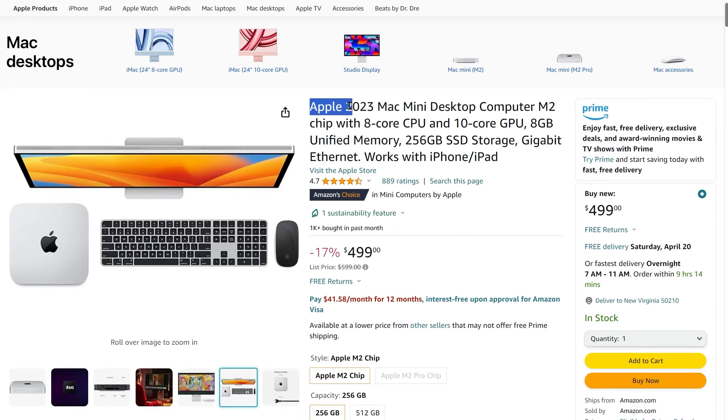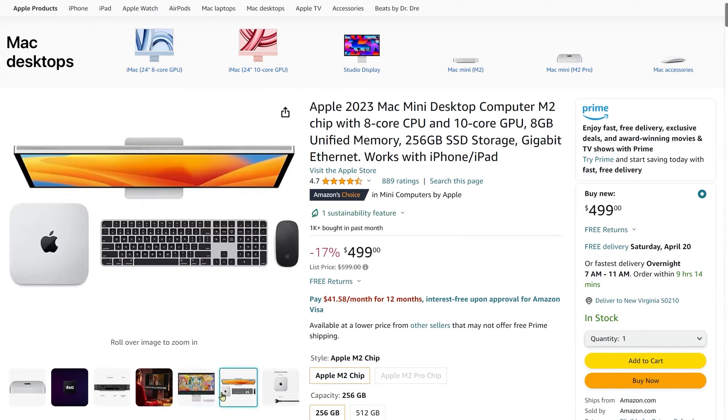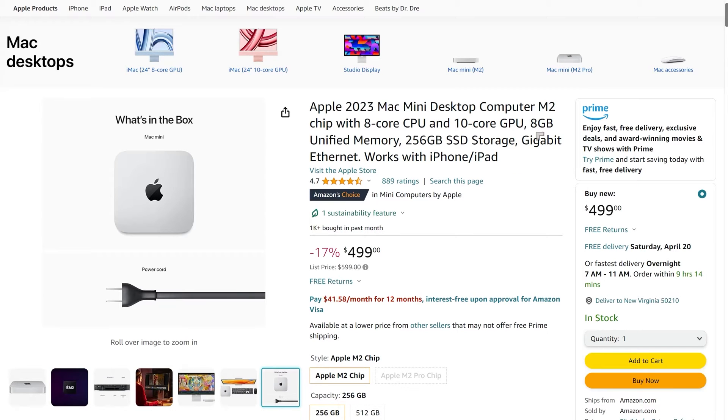We're going to start off with the Apple 2023 Mac Mini. This is a desktop computer which basically gives you a very small device that's very capable. It can run a 4K display, and with this machine you're getting past the minimum system requirements required for Photoshop. It has 8GB of unified memory and 256GB of very fast storage.